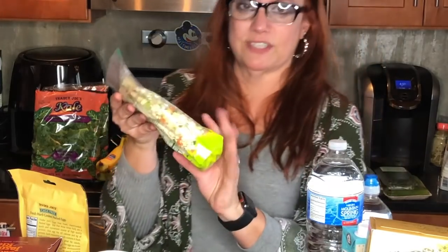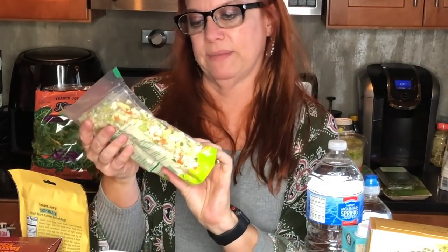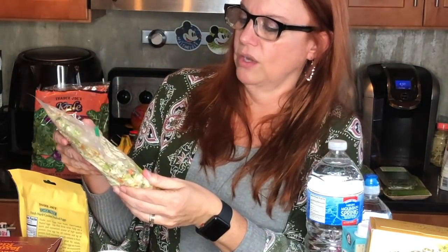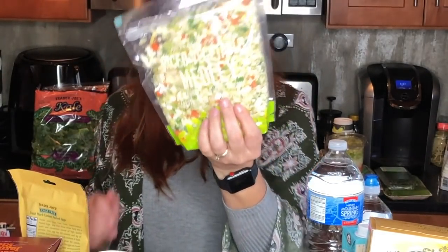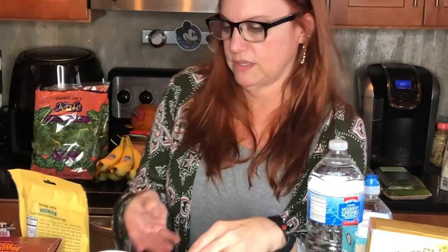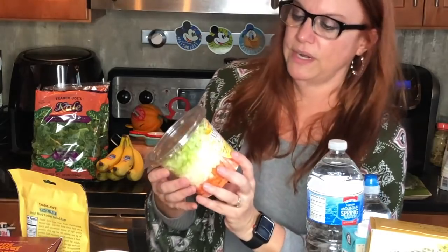I had never seen this before — the riced vegetable medley. It has cauliflower, broccoli, carrots, green onion, and yellow onion. Look how pretty that looks in the bag! I'll be trying this very soon. Zero smart points because it's all vegetables.